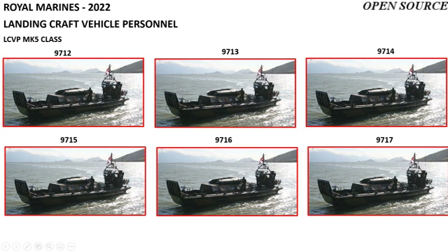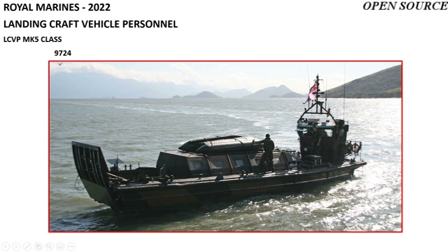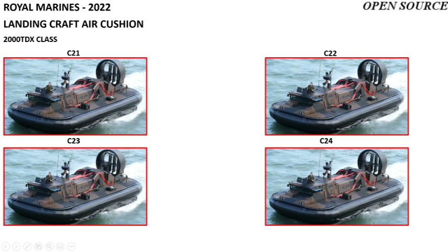The remaining LCVP Mark 5s are pennant numbered 9716, 9717, 9718, 9719, 9720, 9721, 9722, 9723, and 9724. The final landing craft consists of four 2000 TDX class LCACs, or Landing Craft Air Cushion, designated C-21 to C-24.